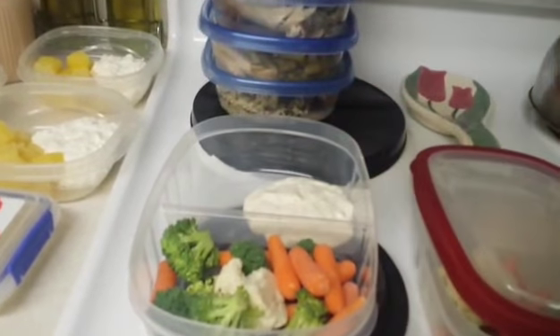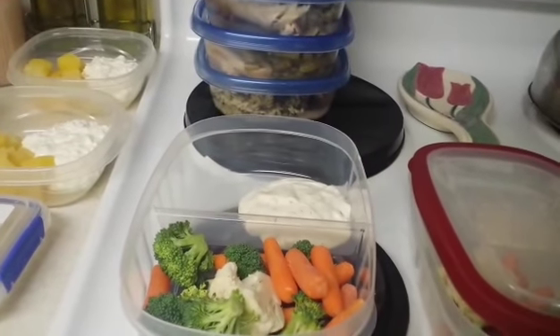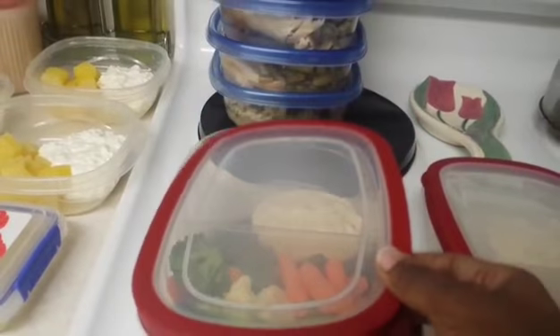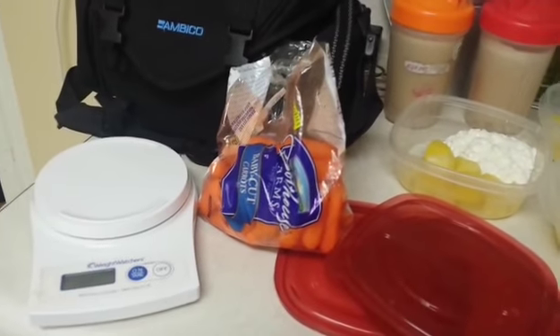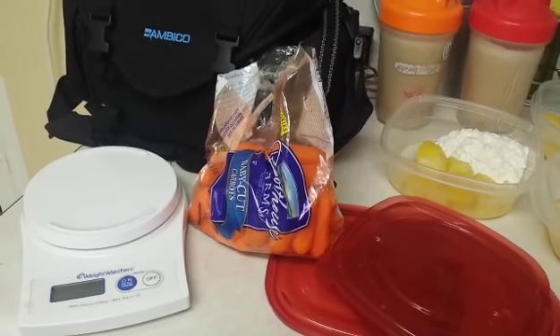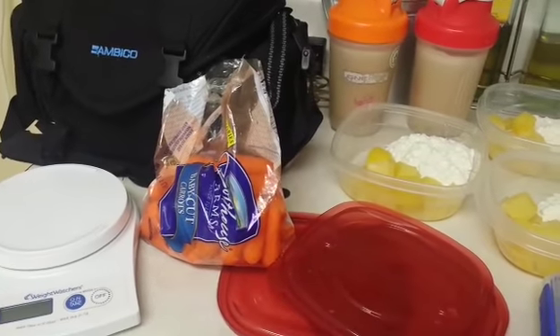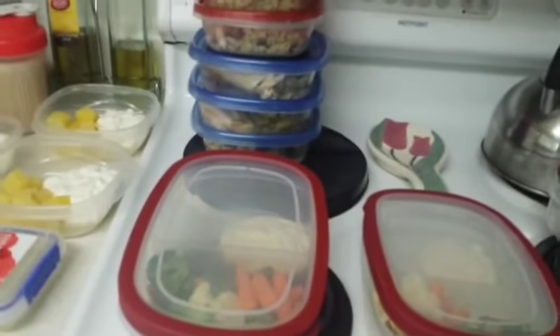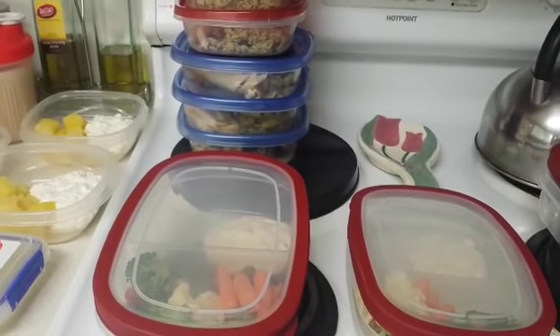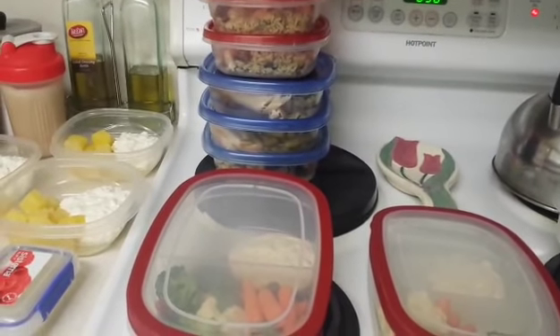For lunch, so that I get in more vegetables, I have the vegetable medley which has carrots, cauliflower, and broccoli crowns along with my ranch dipping sauce. I have some extra carrots for snacking. Over here is my scale where I weighed my protein, and I have my cup and measuring spoons from where I portioned out everything.